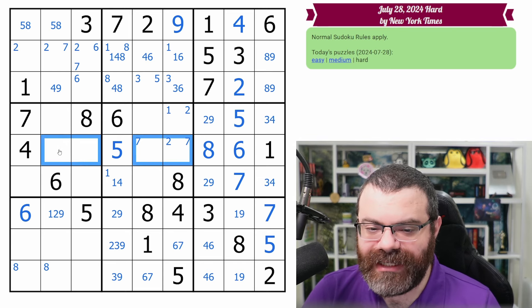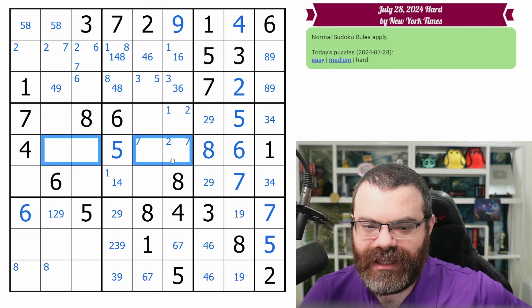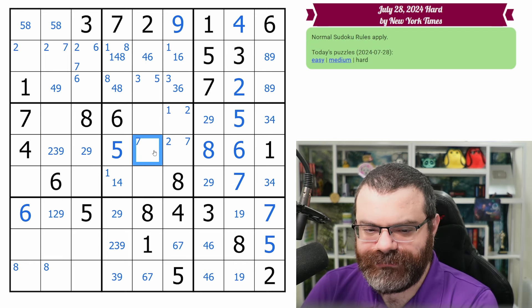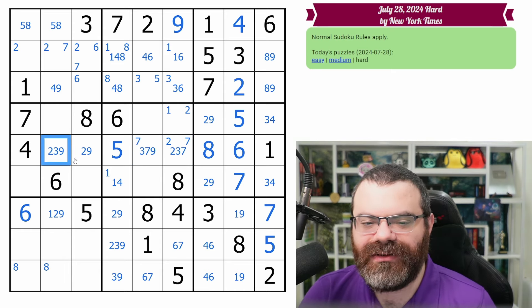The last thing I want to do before stacks: this row is down to four open cells. We need 2, 3, 7, 9 for the row. We know these aren't seven, so these are 2, 3, 9. That can't be the three. This can't be the two. So this is 3, 7, 9. This can't be nine, so this is 2, 3, 7. That's not as exciting as I hoped.